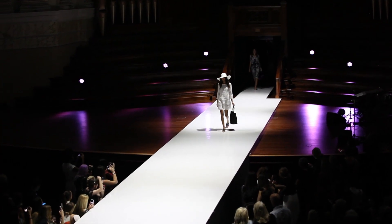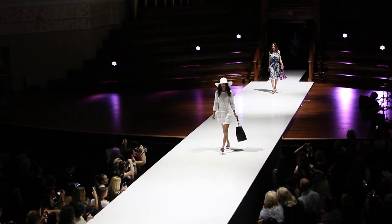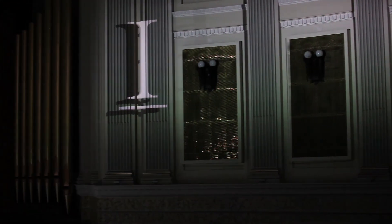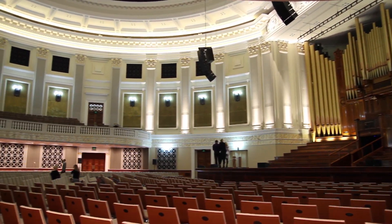Indooroopilly Shopping Centre wanted to have a real impact at their Spring Summer Fashion launch this year. So they approached Prendi with the idea of using some sort of projection mapping in combination with their live models. With the event taking place in Brisbane City Hall's main auditorium, we had a very interesting canvas to work with.